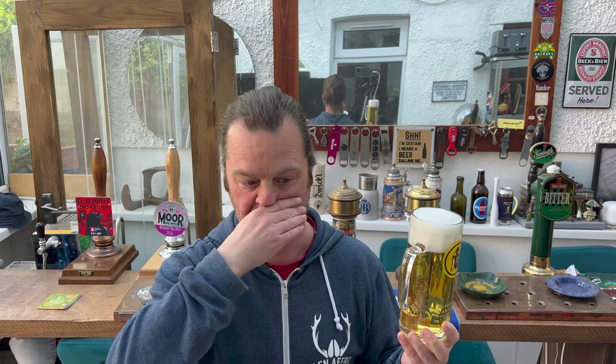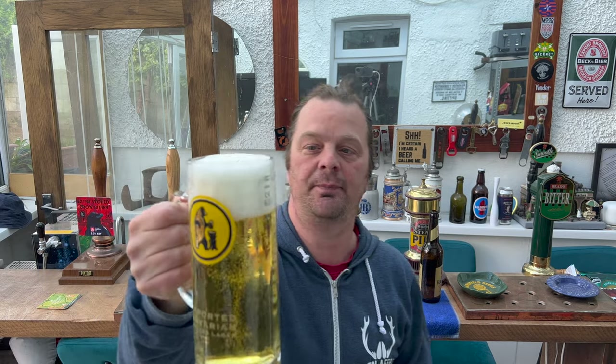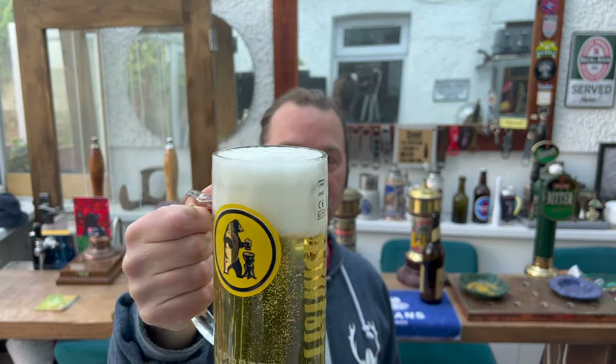I'd like to thank our channel sponsors BeersOfEurope.co.uk for sending us today's beer — the largest online beer store in the UK with a fabulous range of beers from all over the world. If you've been to Spain or Portugal, or worked away in Germany years ago and want to try that special beer, maybe even this one, maybe you loved it while you were in Berlin — well the best place to find it, and one of the most reasonably priced, is BeersOfEurope.co.uk. Link in the description box.